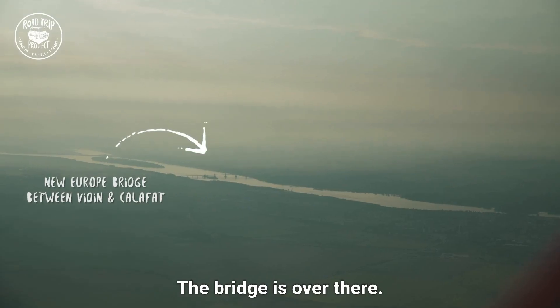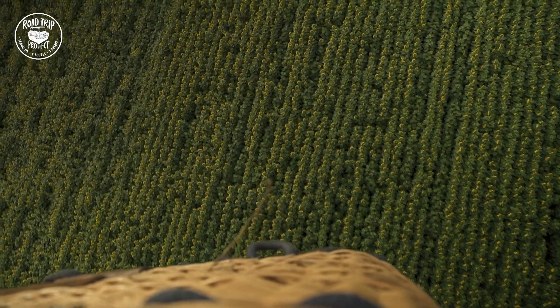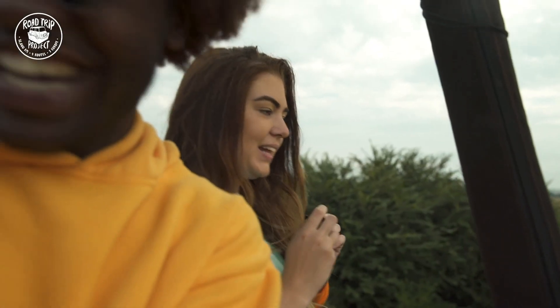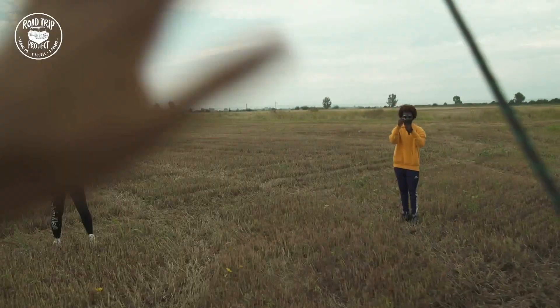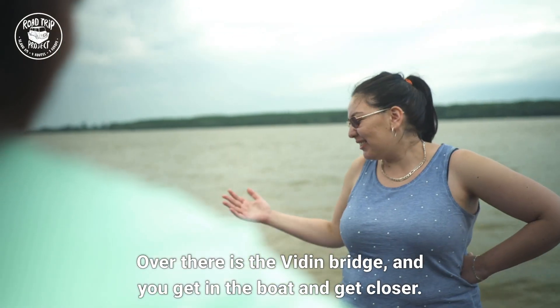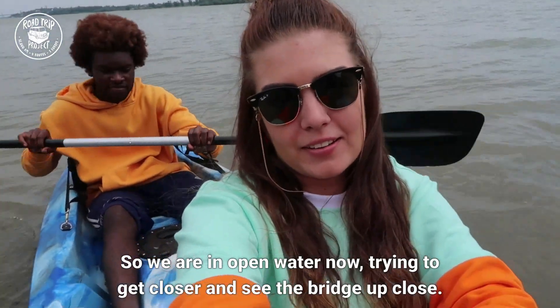The bridge is over there. Over there is the bridge and you can go in the boat and get closer to the bridge. The bridge is 1,900 meters long in total. Me and Kenneth are in open water right now.